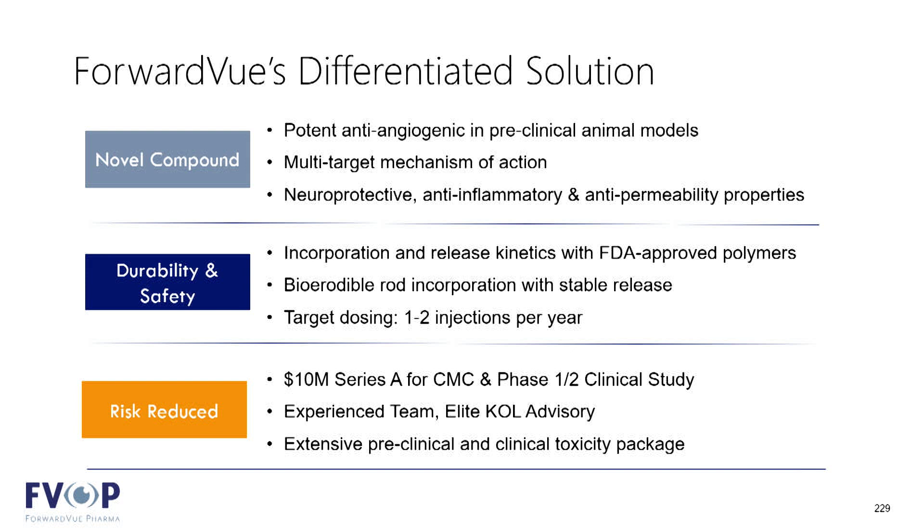In summary, Forward View brings to the table a significantly differentiated solution — something more simple and straightforward, which gets us into the clinic quicker with reduced risk, with a body of patient safety data from prior National Cancer Institute studies, and what we think is a simple and direct path to a better solution for human clinical trials. Thank you very much for your time.